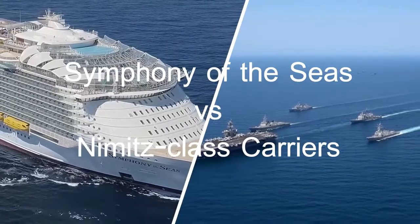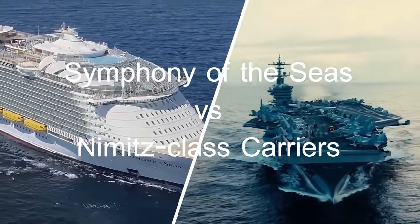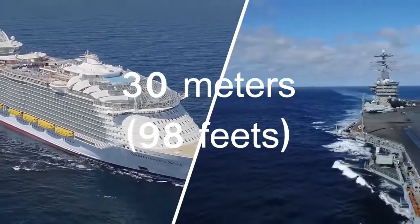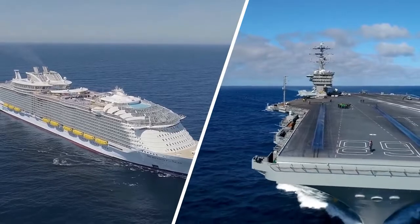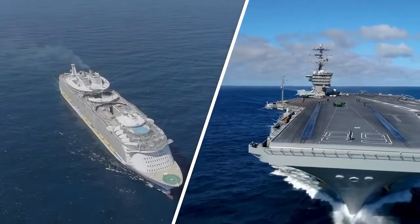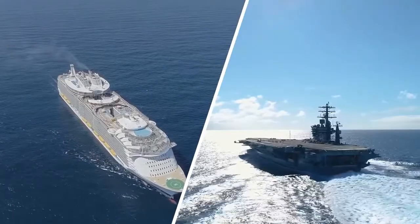And now for our little question: the Symphony of the Seas is in fact 30 meters — that is 98 feet — longer than the largest military ship ever built, the US Nimitz-class aircraft carrier. Congratulations if you answered yes — you guessed it right.